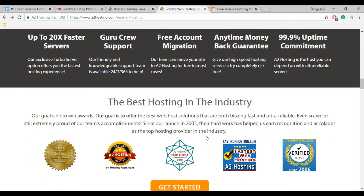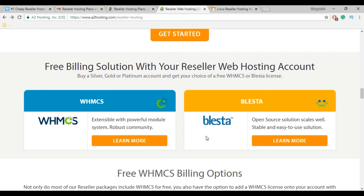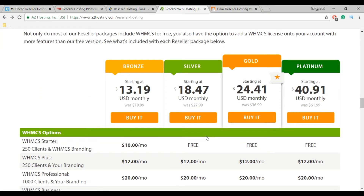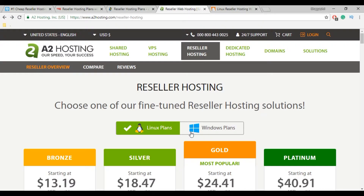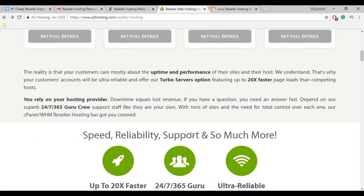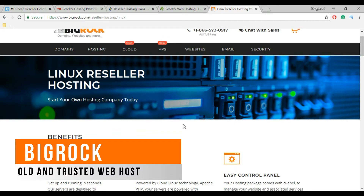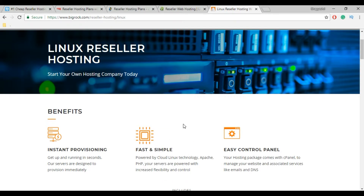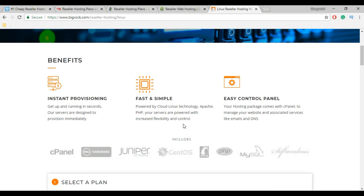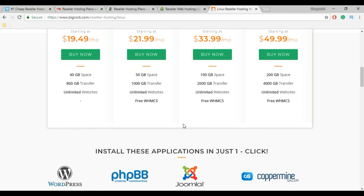Each A2 Hosting reseller account is managed with the user-friendly Web Host Manager. A2 Hosting is fully white label, so you can promote the services offered to your own customers. In short, A2 Hosting is reliable and fast but costlier than other reseller hosting providers, though not more than HostGator. Now the next is BigRock. BigRock is one of the old trusted web hosting providers from top web hosting companies, offering both Linux and Windows reseller hosting plans. BigRock provides unlimited cPanel and WHMCS, but they do not provide a free SSL certificate.